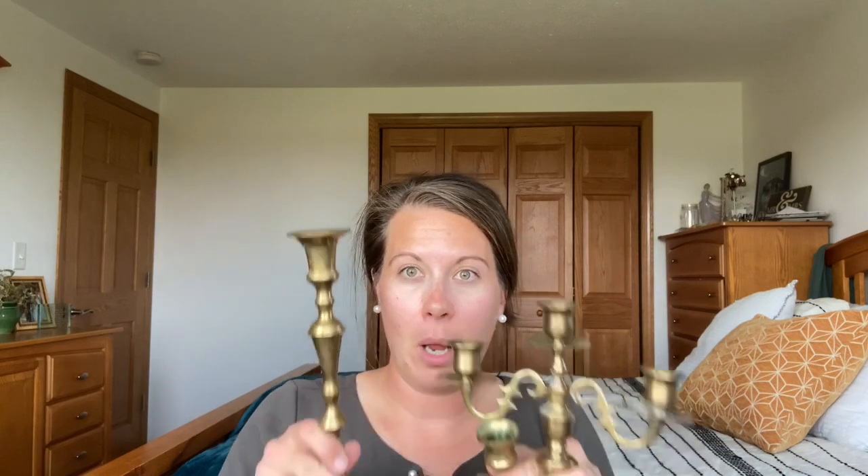First off, I feel a little Elliot Homestead Farmhouse Vernacular in this one. But they are vintage brass candle holders. It has the square bottom - this one's just nice and tall. And they're heavy, so you know that they are just quality and a little more vintage.